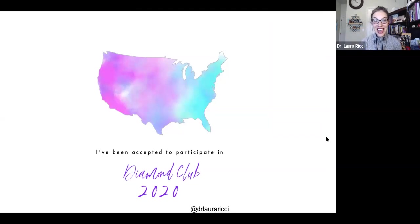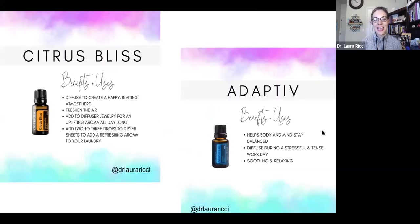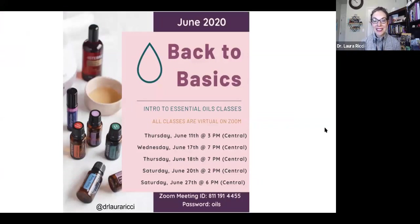Diamond Club is still going on — it's the final month. This is doTERRA's education program. We were supposed to be traveling everywhere but ended up staying home and teaching virtually online, so everything's online. We're doing lots of classes — I would love to host a class for you if you're open. Check out the events tab of this page. We have lots of classes coming up. This offers us the option to bless people with free oils when they get started as part of Diamond Club. If you get started with any starter kit, you can get Citrus Bliss, and if you add a couple of things, you can get Adaptive and Citrus Bliss for free. I'm teaching lots of back-to-basics intro to essential oils classes this month.